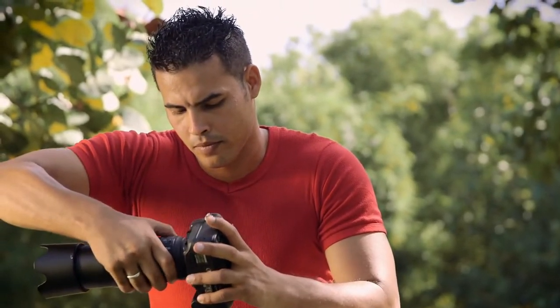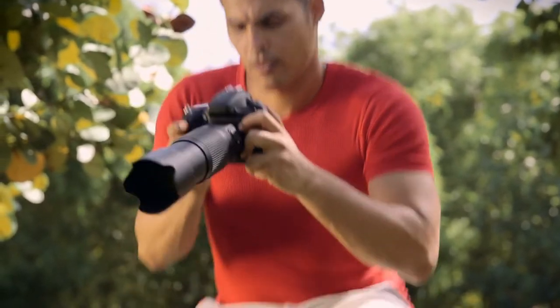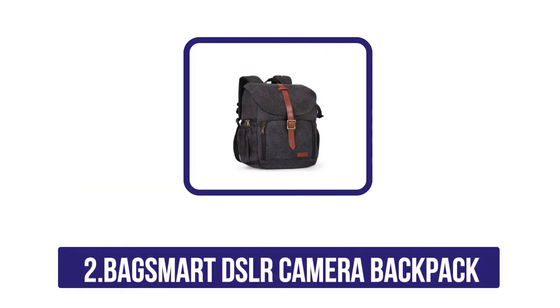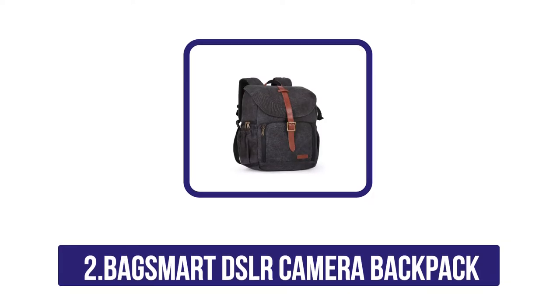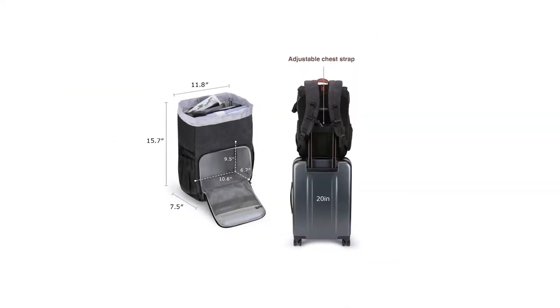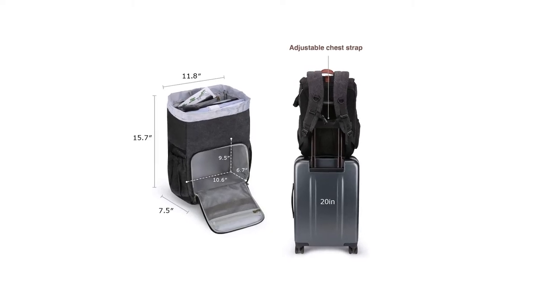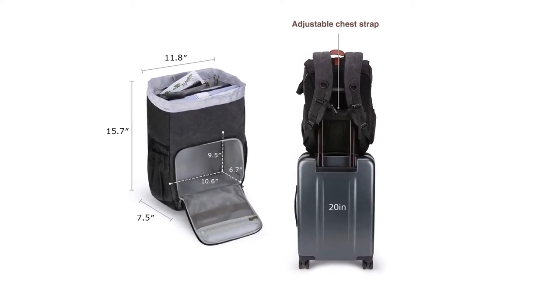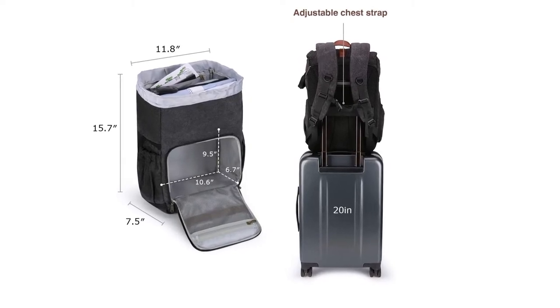At number two: the Bag Smart DSLR Camera Backpack. The Bag Smart DSLR Camera Backpack is a great choice for anyone who wants to travel with their camera and keep it safe. The bag is very well sized and there is plenty of room for accessories. We like the waterproof material, which should be able to protect your camera from most elements.